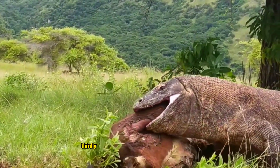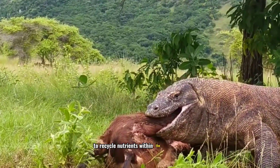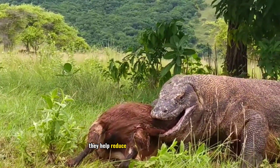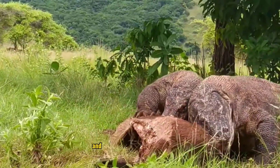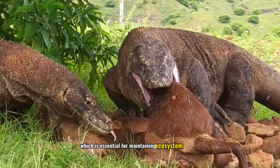Thirdly, consuming carcasses also allows the Komodo to recycle nutrients within the ecosystem. By feeding on carcasses, they help reduce the build-up of organic waste and accelerate the decomposition process, which is essential for maintaining ecosystem balance.